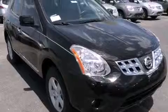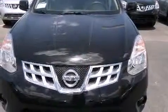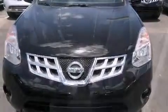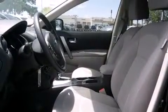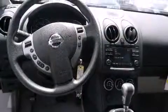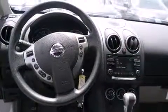Amenities include remote keyless entry, one-touch window functionality, a tachometer, an outside temperature display, front fog lights, power windows, and a premium sound system with six speakers providing you and your passengers a sensational audio experience.